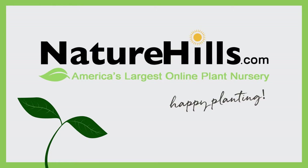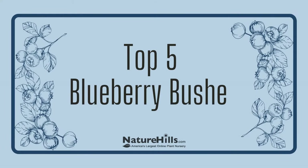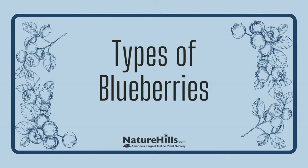Hey everybody, it's Whitney with NatureHills.com. This week I was going to jump straight into our top 5 favorite blueberries, but while I was discussing with our horticulturist, I realized we should really cover the different kinds of blueberries and how they're different from each other first.